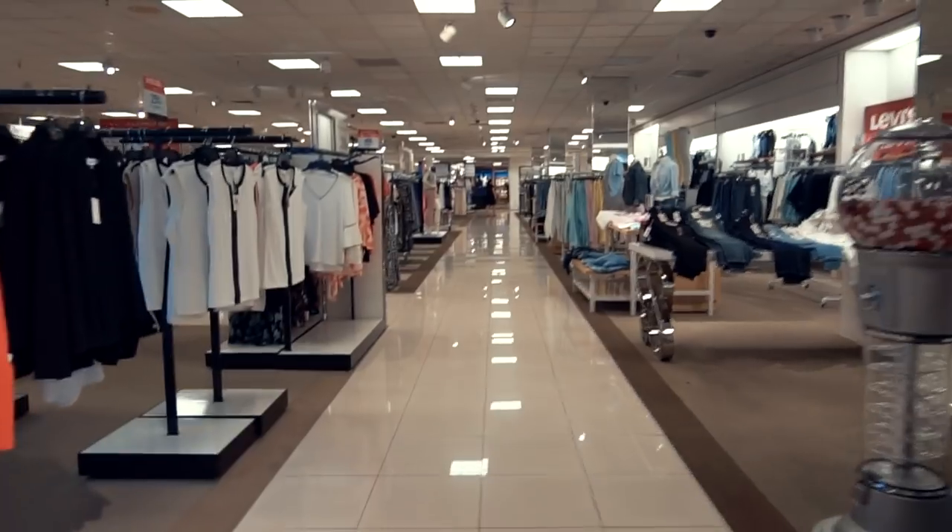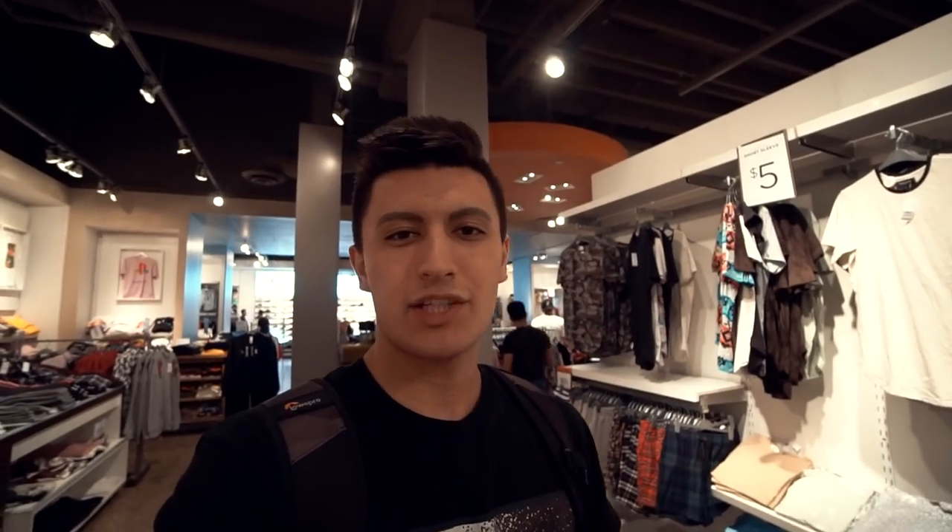Today we're gonna go a little splurgy. We're gonna pretend we have a $200 birthday budget. So if you got $200 for your birthday or any occasion, these are some of the options you can get at PacSun. With that said, let's get inside. We're at PacSun right now and as you guys can tell there are a lot of clothing options to choose from, but every outfit we have to start off with the sneakers.